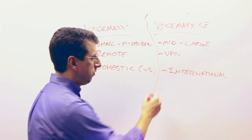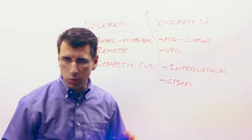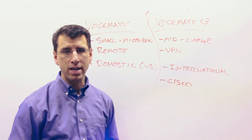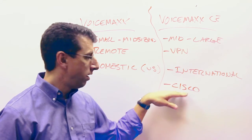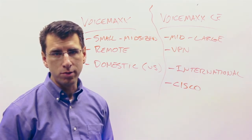Another factor is if you really like Cisco. If you either have experience with on-premise Cisco environments or you have staff with that capability — because the CE in VoiceMax CE stands for Cisco — if you've got that experience or affinity for Cisco solutions, VoiceMax CE is probably the right solution for you.